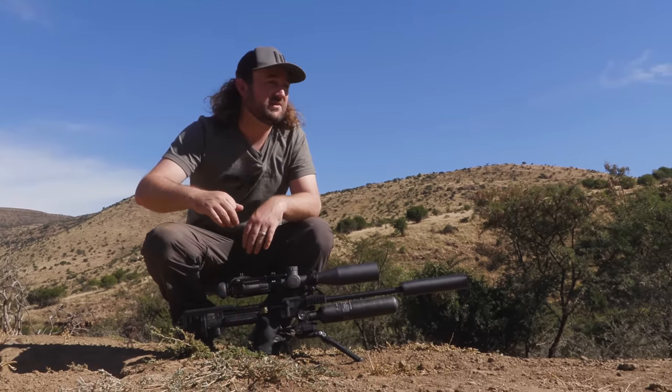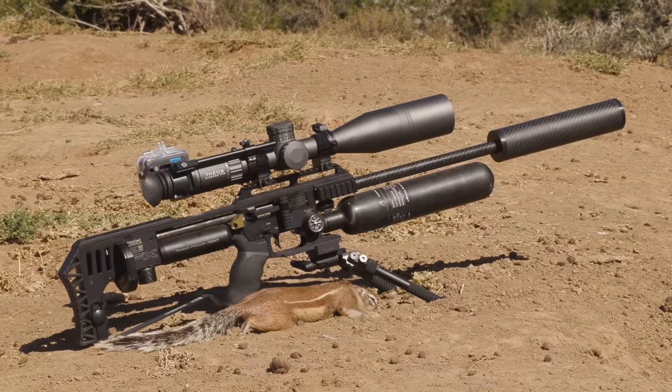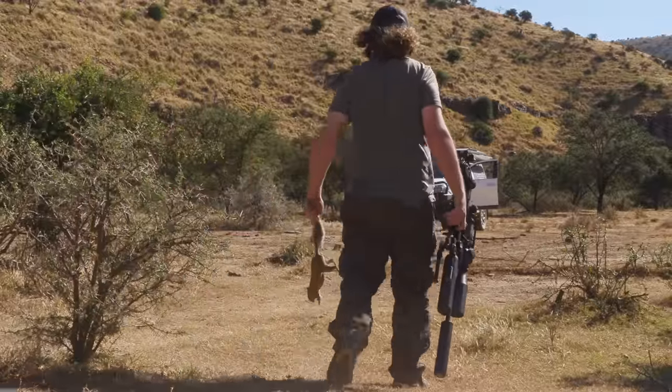Another ground squirrel down. You can see how these animals just completely flatten all this grass over here in this area. It's very cool to get one down.